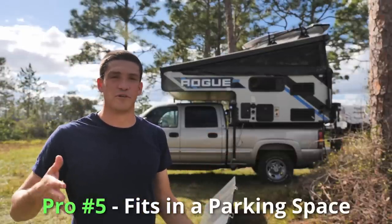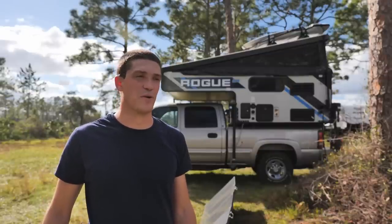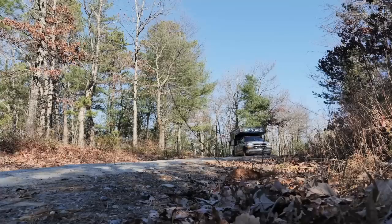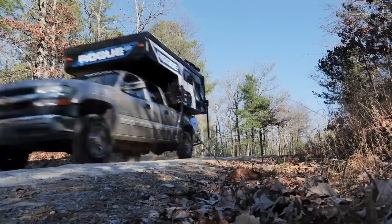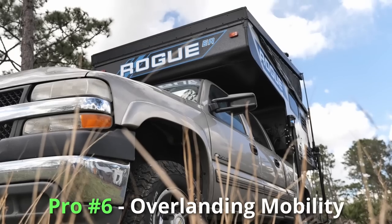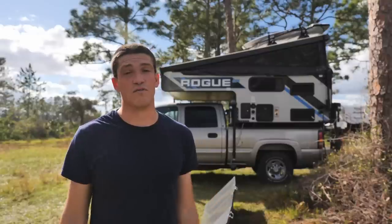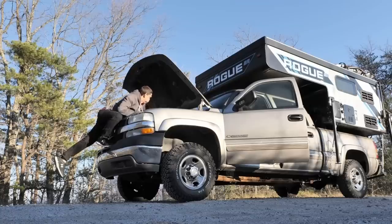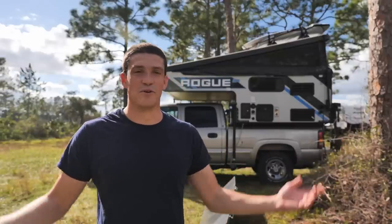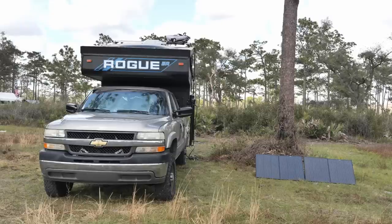Pro number five is the overall profile of the truck camper — I'm able to fit it into a regular parking space relatively easily, though that's also true for most camper vans, so it's more of an advantage over small RVs. Pro number six, probably the last pro, is that truck campers can be very mobile. You can put them on lifted pickup trucks with aggressive all-terrain tires and actually overland with them, getting to places a standard van won't go. The one time I did go off-road I lost a coolant hose and made a giant mess, but if you're more careful you can definitely create an overlanding rig.